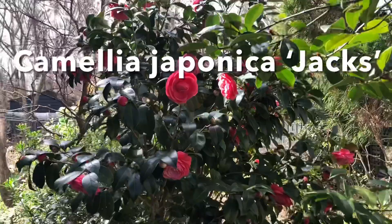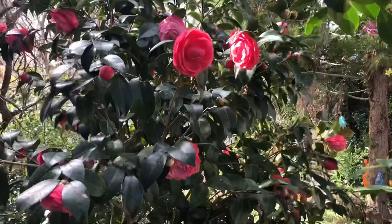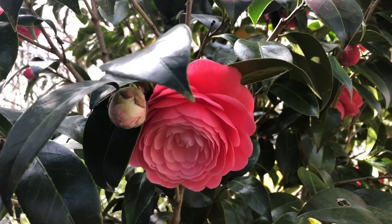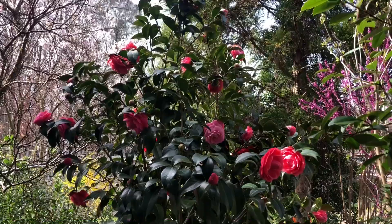Jack's Camellia Japonica is one of those plants that if I had to say the one Camellia you should grow, it's going to be this one. It's got these gorgeous formal double flowers in a sort of salmon-y pink color, tons of flower buds, beautiful luscious dark green foliage, and a really wonderful tight pyramidal habit. It's just perfect for a foundation landscape.